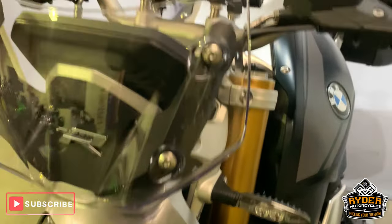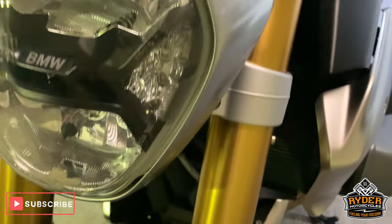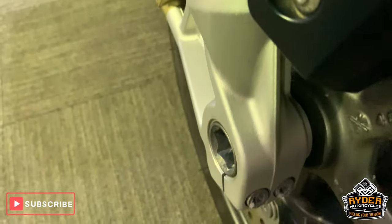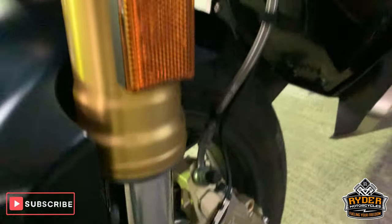So we're starting off at the front. Nice little clear screen, no scratches on it. Nice headlight, again no scratches or anything on that one. Forks are really good. All nice down the side there.